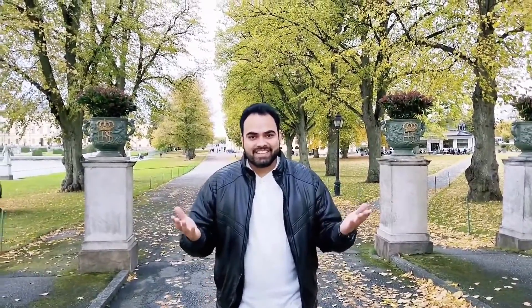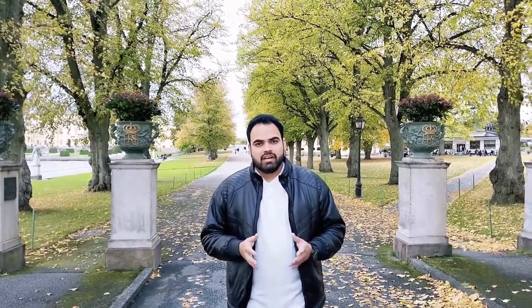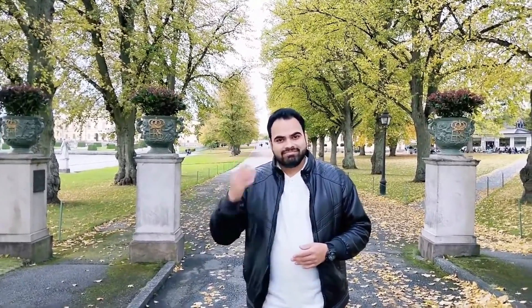Hi everyone, I hope you guys are doing good and welcome back to my channel. Today I came to Drottningholm Palace, it's in Stockholm, and my friends told me to come here because the autumn view is very nice. We can have a very good glimpse. I'll share more information on how to reach here and what is the best time to visit. Let's go inside.